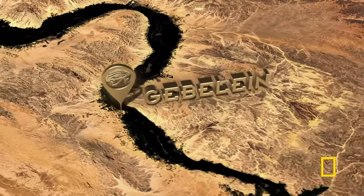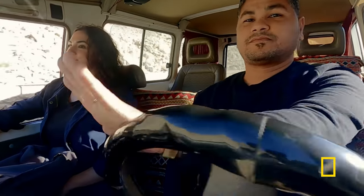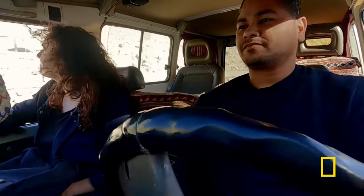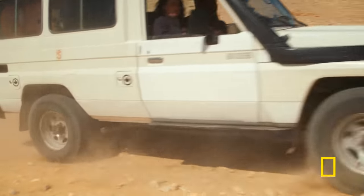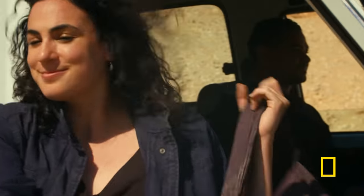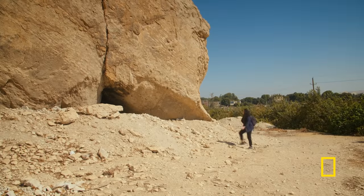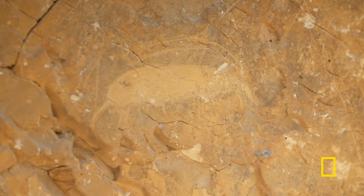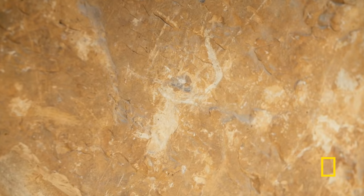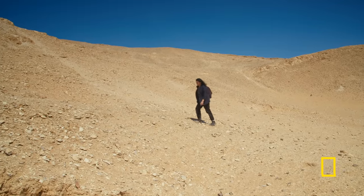In the desert of Gebelin, just south of Luxor, Meredith searches for evidence of Egypt's earliest death rites. She believes the myths that drove Egyptians to mummify their own bodies had roots much earlier than ancient Egyptian civilization. Prehistoric rock art depicting wildlife suggests this area was once a sacred place, and in the 19th century, archaeologists identified it as a burial ground.